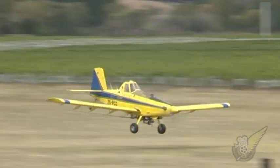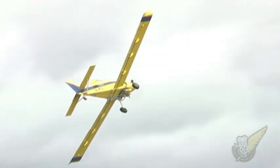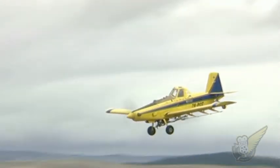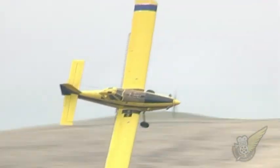A further enhancement to modern agricultural flying is that many operators such as John can now use global positioning technology to ensure they apply their loads in the correct locations. This, along with the highly accurate flying skills of the ag pilots, means that the aircraft's load can be placed with pinpoint accuracy, making for much more efficient use of the aircraft and sprays.